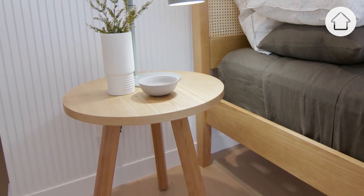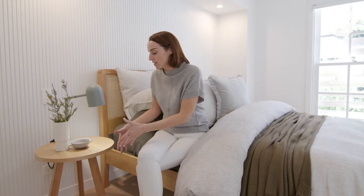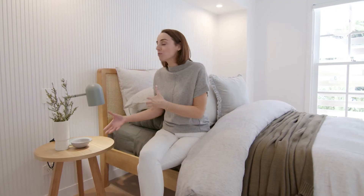When choosing the bedside tables for this room we went for the Fin by Snooze because it has a really lovely tripod base — it just feels really light and airy, as opposed to something with drawers. We were really mindful of always staying with our vision and keeping it light, bright, airy and fresh.